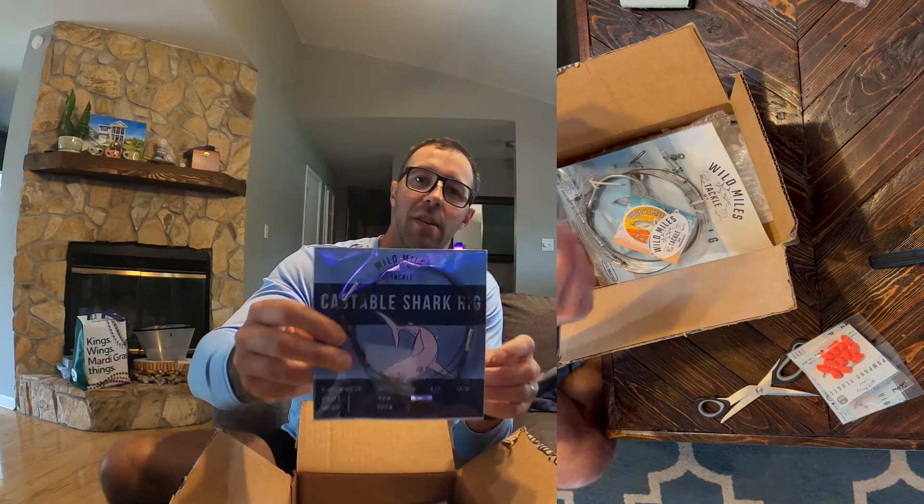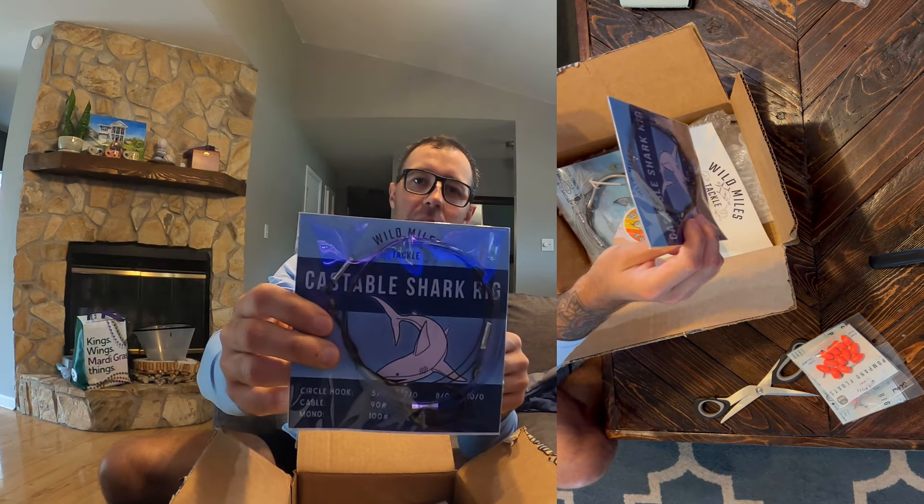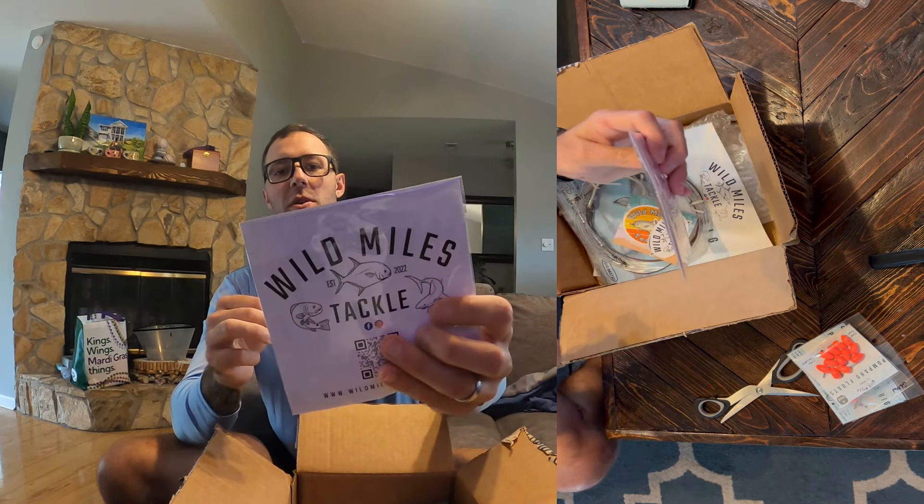New packaging for his castable shark rigs — awesome packaging. I love the thought that he puts into all this stuff. This is a 200-pound mono with a 175-pound cable and a 10-aught hook on there, so I'm excited to use these. They're meant to be able to just cast from the beach and lob out a big old chunk.